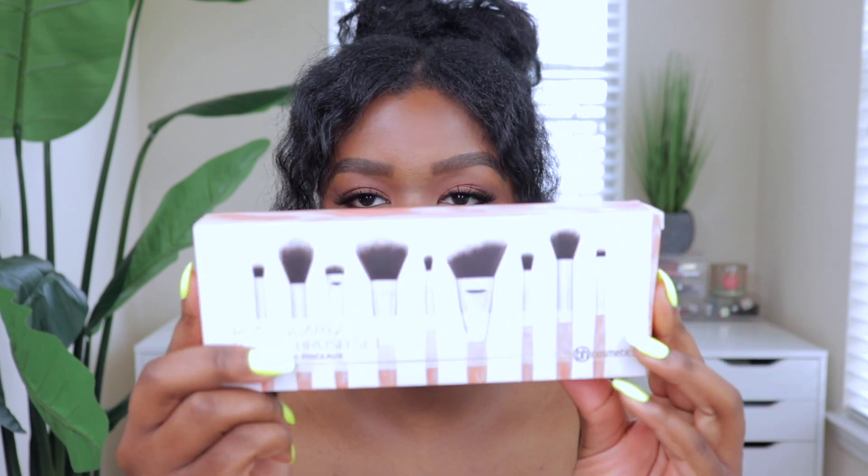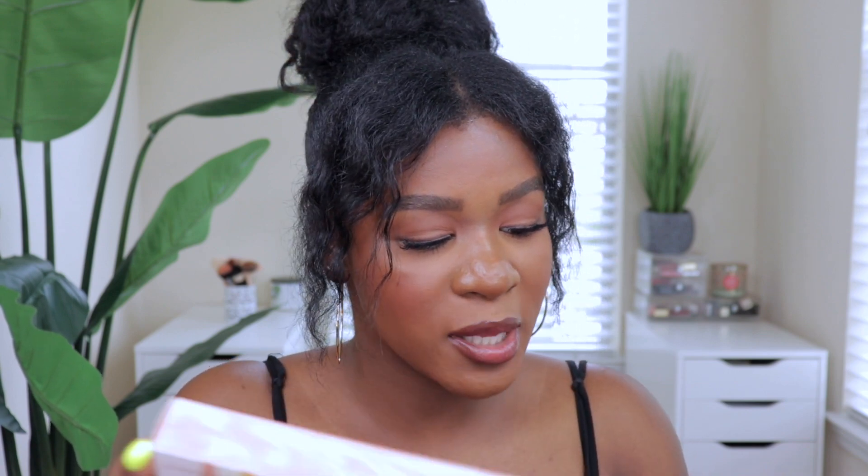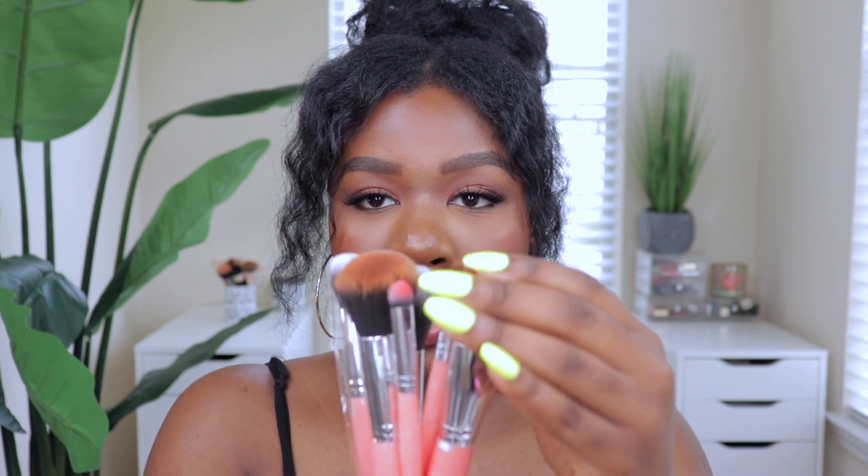I also have the BH Cosmetics Rose Quartz Nine Piece Brush Set. I used to only use Morphe brushes because they're super nice, affordable, and great quality, but I didn't know BH Cosmetics was killing it with their brushes. When I tried these on my face I was shook — I didn't expect them to be so nice and soft. They're really good quality and not expensive at all, so if you're looking for nice brushes, definitely check them out because they have a lot of options online.